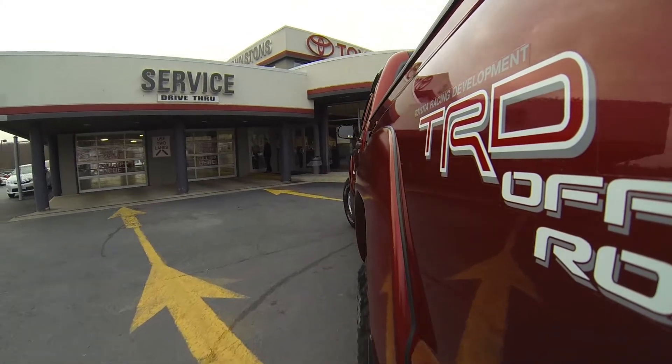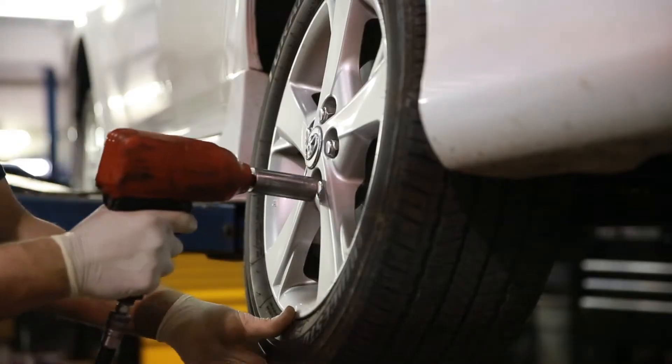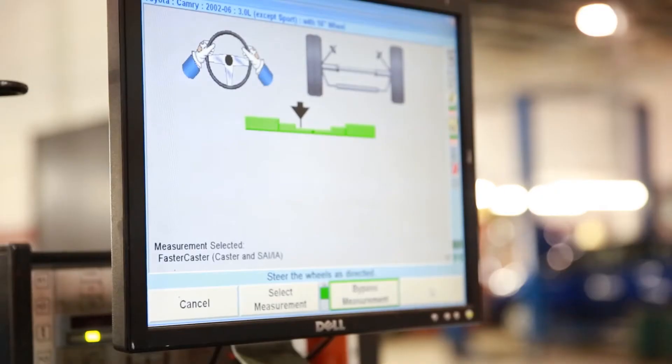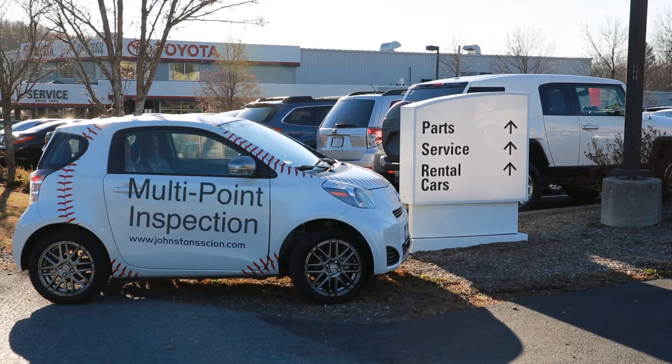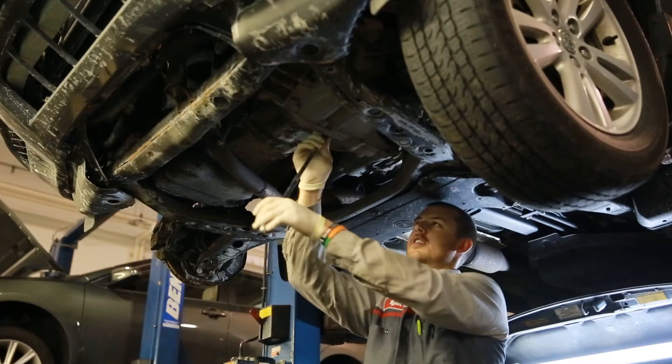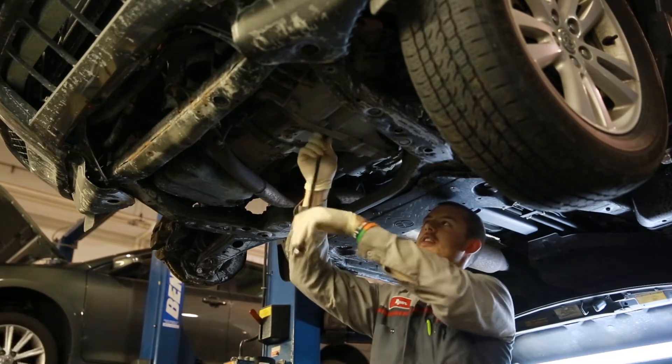Welcome to Johnson's Toyota. We understand you had several options for the service of your vehicle and we'd like to thank you for considering us. Johnson's Toyota complimentary multi-point inspection. In addition to the service that you have your vehicle in for, as a courtesy for all our service customers, your service advisor along with your Toyota factory trained ASC certified technician will perform a thorough multi-point inspection of your vehicle.